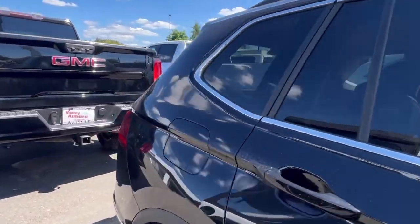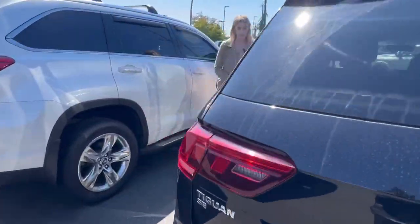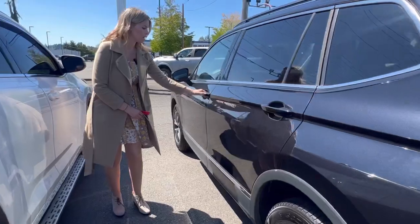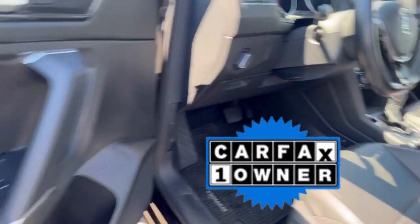It has about 52,000 miles on it. It does have only one previous owner, which I love. They took very good care of it.